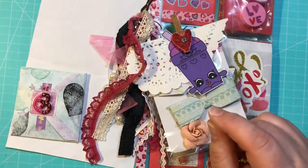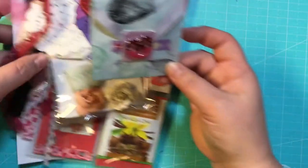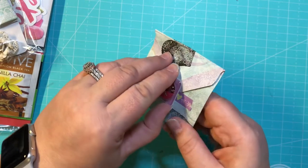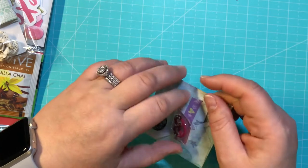And then we have this little envelope right here that she made — just super cute. Love the little pretzel sticker on it. Let's open it up!